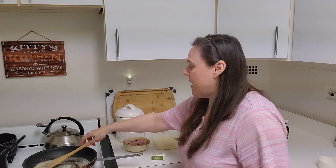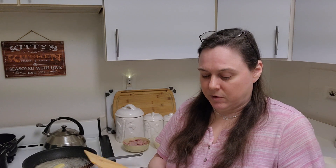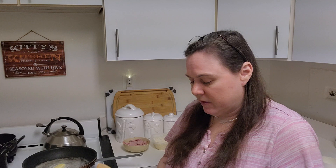The heat was on a little bit high. I just wanted to melt the butter first, then we'll add the cream and the cheese.